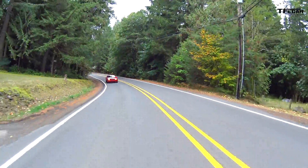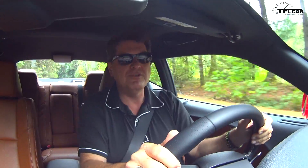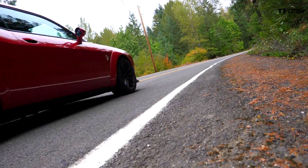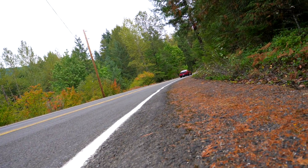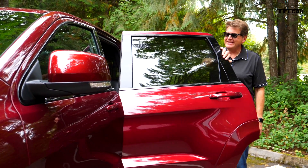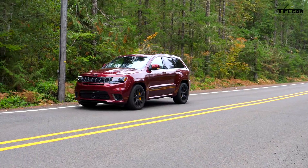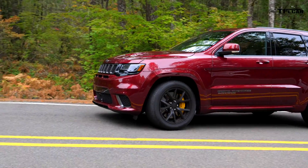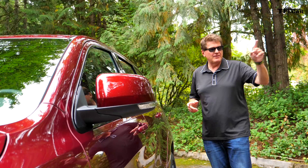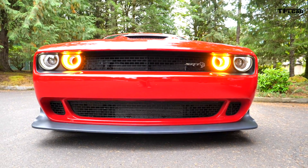That is a good thing about the Trackhawk, because now you're not lighting up just the rears — you're lighting up all fours, so you can actually put all that power to the ground. The Jeep also has a backseat you can live with and a hatch, making it a much more practical car. In the winter, with all-wheel drive, it's actually going to be drivable, whereas the wide-bodied Hellcat is going to be a handful on ice any time the snow falls.